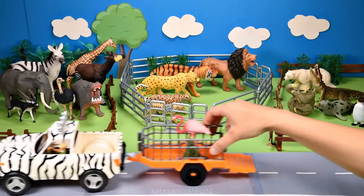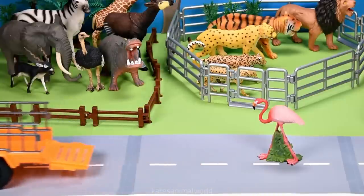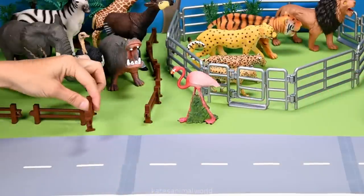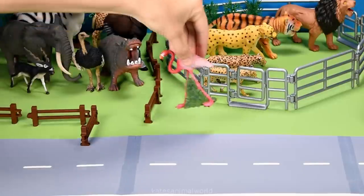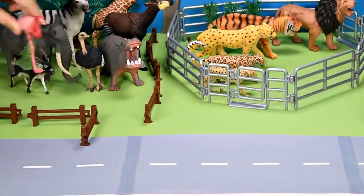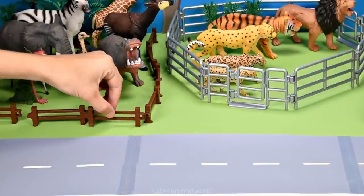All the cars here. Who have we got in the back? It's a flamingo. Flamingos are found in Asia and Europe, but a large number of them are found in Africa, so let's pop them in here with the African animals. Don't forget to close the gate.